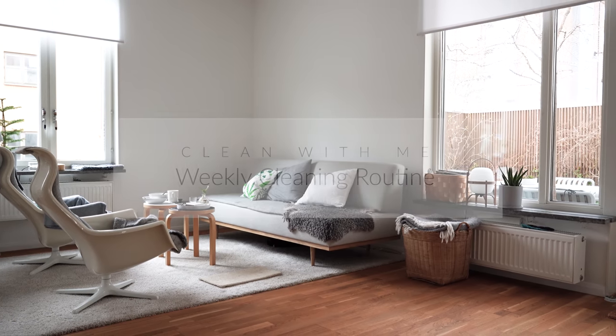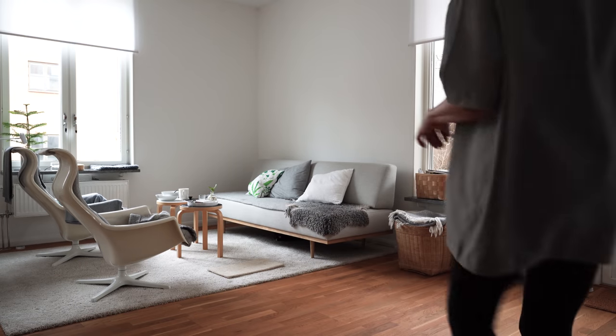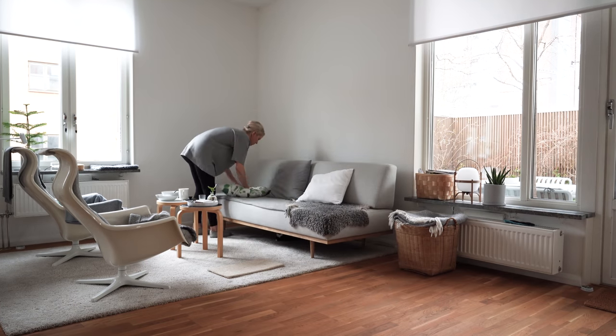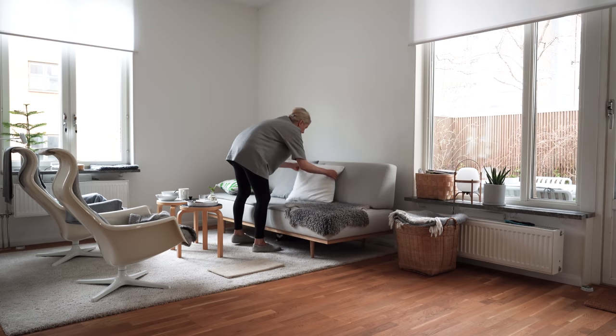Full disclosure, they are affiliate links so I get a small percentage if you buy anything through them. Let's address the elephant in the room right away — that oversized t-shirt tunic I'm wearing is not a good look. I thought it would be a cool outfit but in hindsight I look like a marshmallow on a stick.